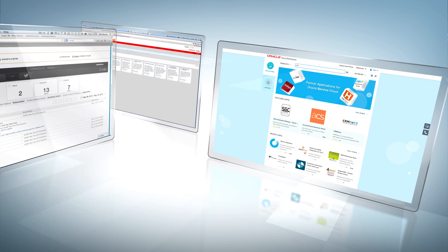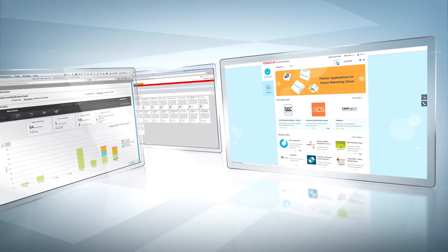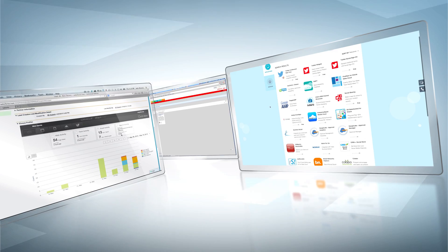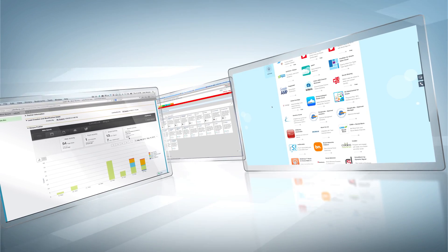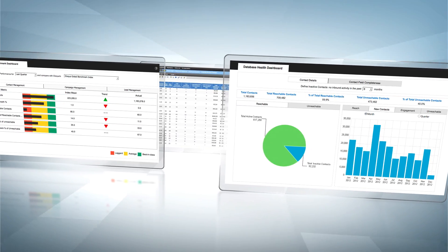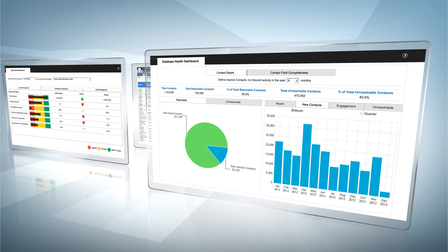To make certain every targeting and lead scoring effort is optimized, Oracle lets you easily enrich, cleanse, and normalize your marketing database with accurate, up-to-date information. And Oracle arms you with powerful, out-of-the-box reports and dashboards so you can keep a constant eye on the health of your database and optimize your marketing performance.